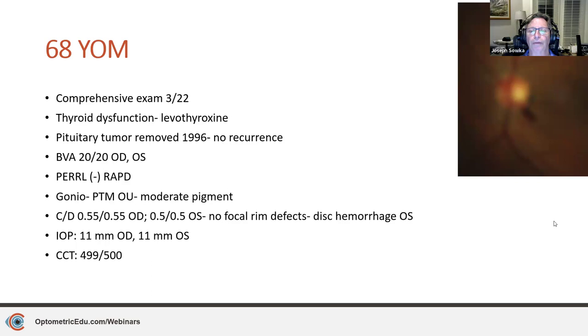His pressure is 11 in each eye. Central corneal thickness is a bit on the thinner side. It's not a very good picture — unfortunately, my lead technician, she's a wonderful person to work with, but photography is just not her gift. You can see a relatively normal-looking nerve, and a pretty pronounced inferior temporal disc hemorrhage. Pressure of 11, asymptomatic, no family history of glaucoma, thin cornea.